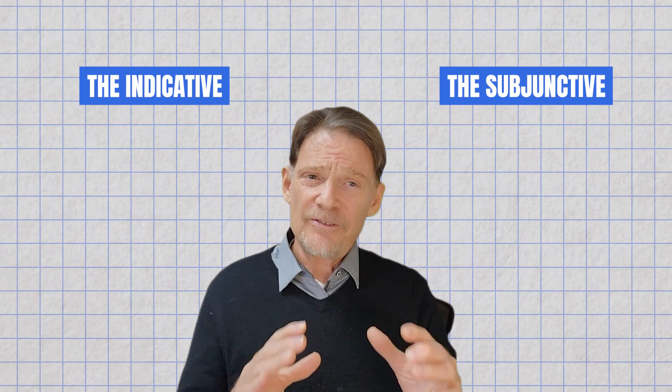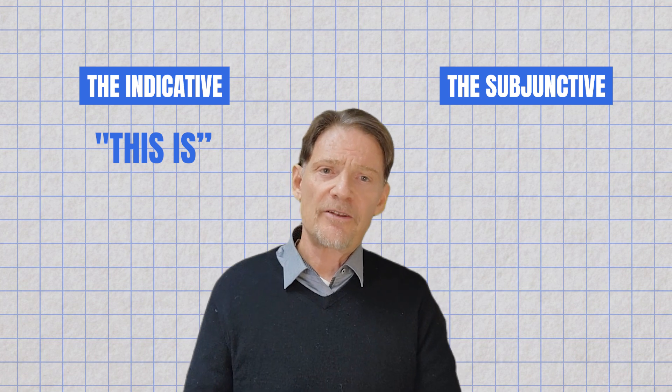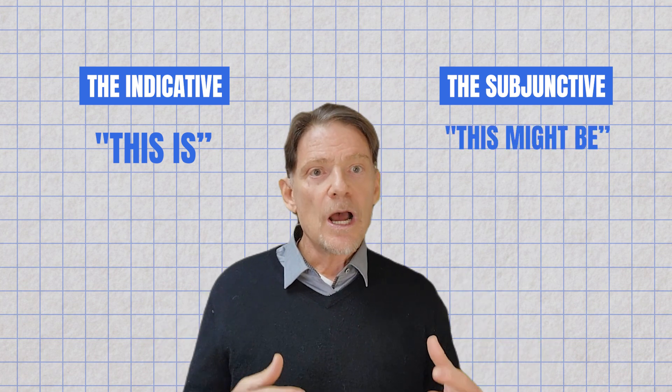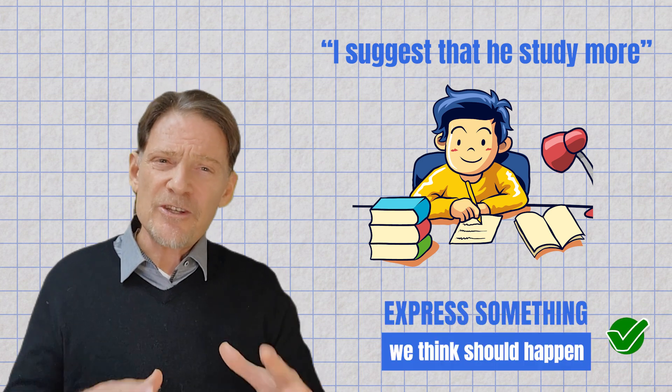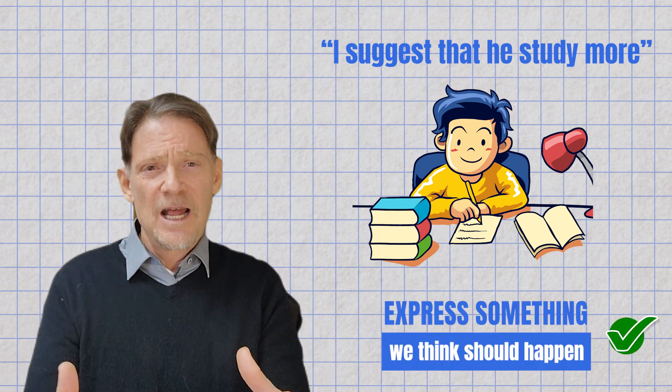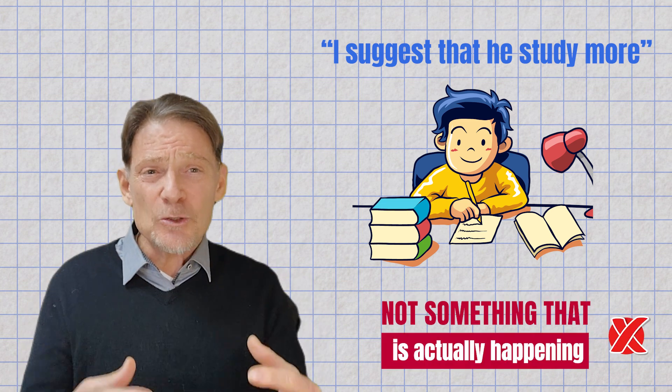While the indicative says "this is," the subjunctive says "this might be" or "I wish this were." For example, in English we use the subjunctive in phrases like "I suggest that he study more," to express something we think should happen, not something that is actually happening.